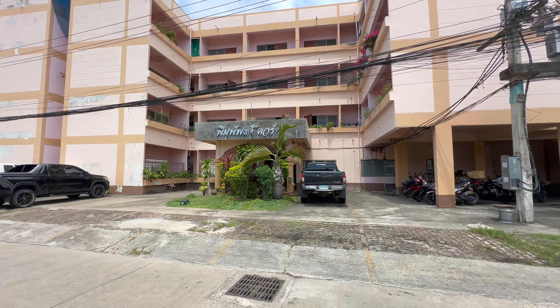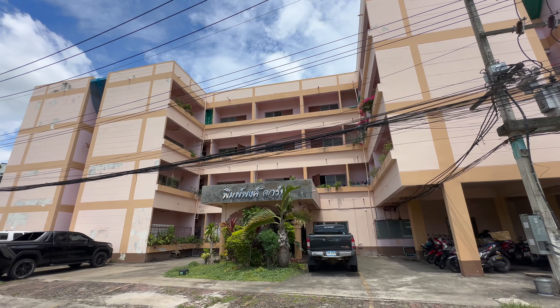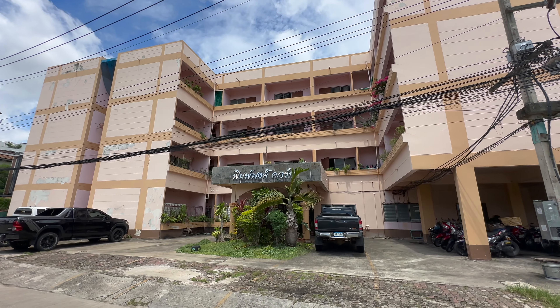I didn't include this on its own video — I think it was on a living on a certain amount of money in Chiang Mai Thailand video, so I will link to that. I think it was the 800 or the 700 a month video, I can't remember. But yeah, you can rent something for less than a hundred dollars even in the heart of Neiman.